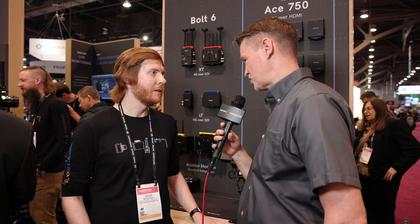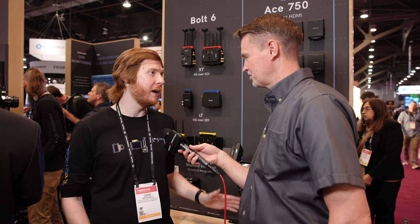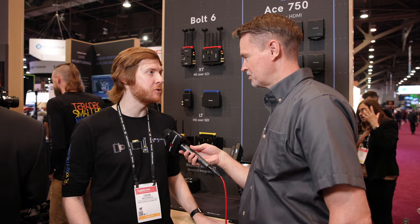In terms of availability, they should ship in May. You can go ahead and start purchasing them now, but they'll ship in May.